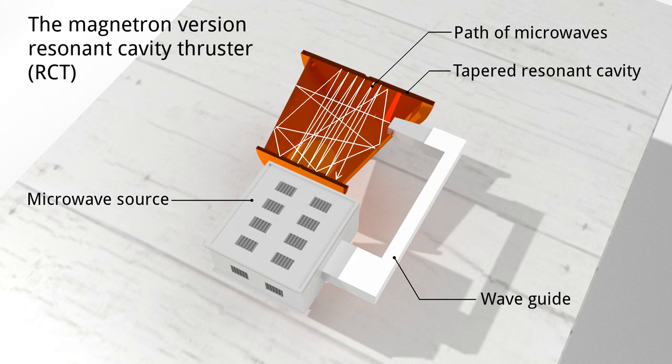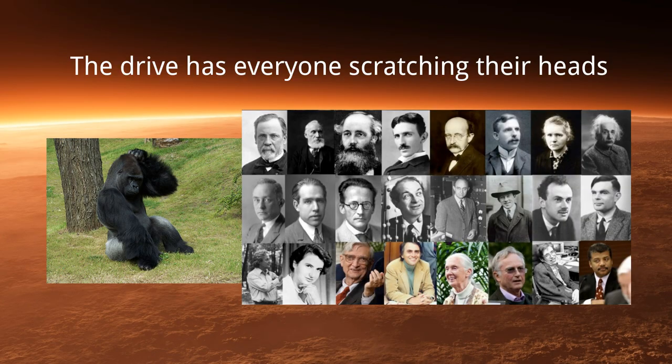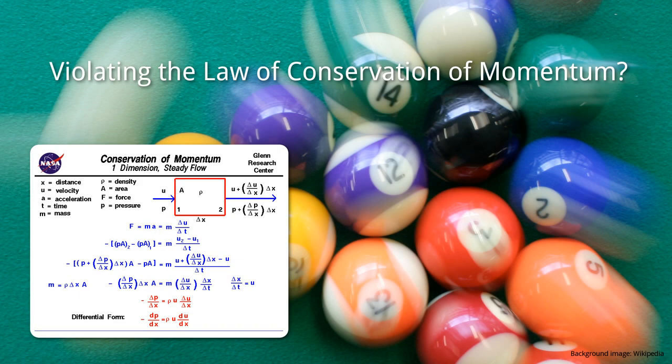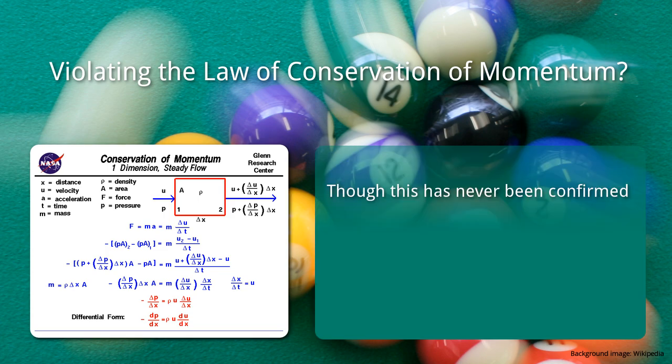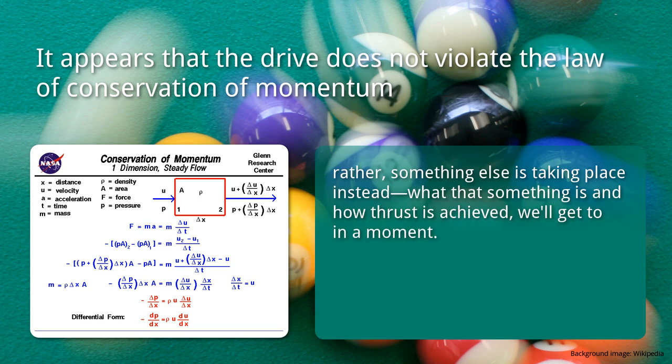What takes place within the drive is most interesting and has everyone scratching their heads, because upon initial examination the drive appears to be violating the law of conservation of momentum, though this has never been confirmed. Nonetheless, the drive is not actually violating the law of conservation of momentum — rather, something else is taking place instead. What that something is and how thrust is achieved, well, we'll get to in a moment.